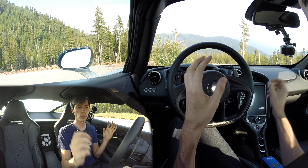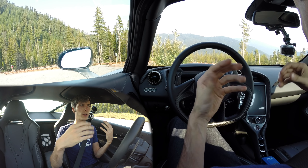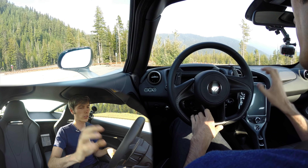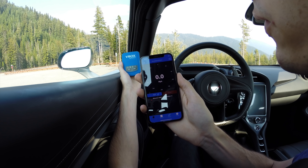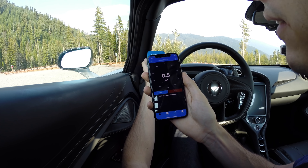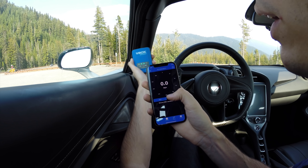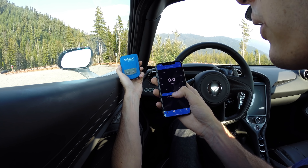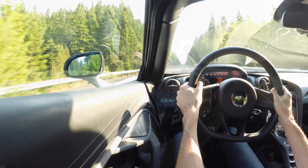First I'm going to start out in comfort mode, which is going to be the easiest shift — completely seamless, not very abrupt. Then I'll explain why sport and track may be a bit harsher of a shift — there's actually a very logical reason they do it. As you can see here looking at this GPS, if I move it at all it picks up those tiny little movements; it's very sensitive, and then if I stop moving it goes back to zero. It's a very accurate device — I'll include a link in the description.